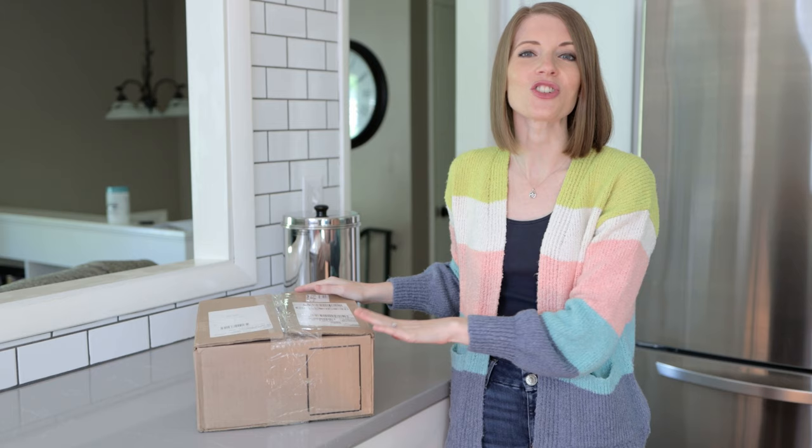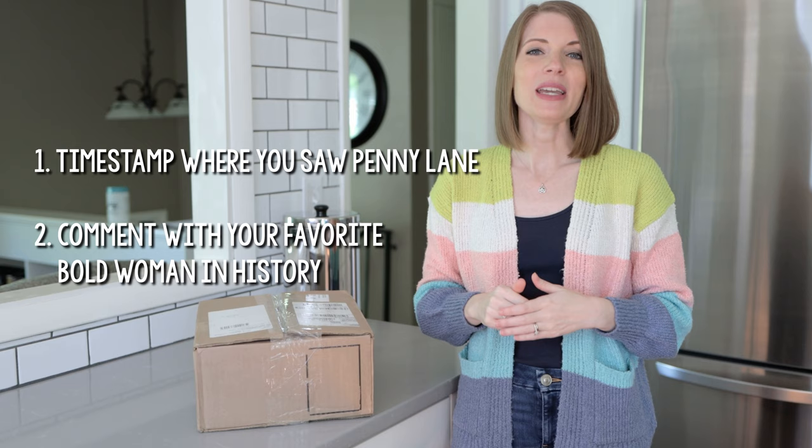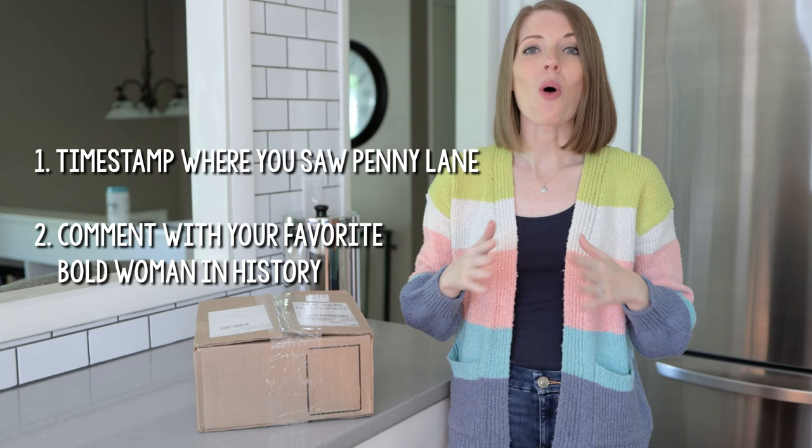Before I unbox, I do want to let you know that we are doing a giveaway in this video. I want to give one of you guys a free copy of my new book, Bold Women in History. All you have to do is look for the hidden Penny Lane somewhere in this video. She's going to pop up somewhere on the screen. When you see her, go down into the comments and comment with the timestamp where you saw her and let me know who your favorite bold woman in history is. Just so you know, the contest is only open to U.S. residents and we will be picking a winner a week from the date when this video is released.